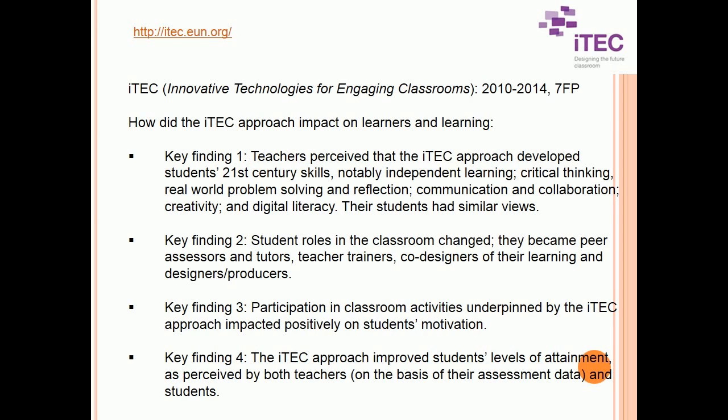Key Finding 4 — The ITEC approach improved students' levels of attainment, as perceived by both teachers on the basis of their assessment data, and students.